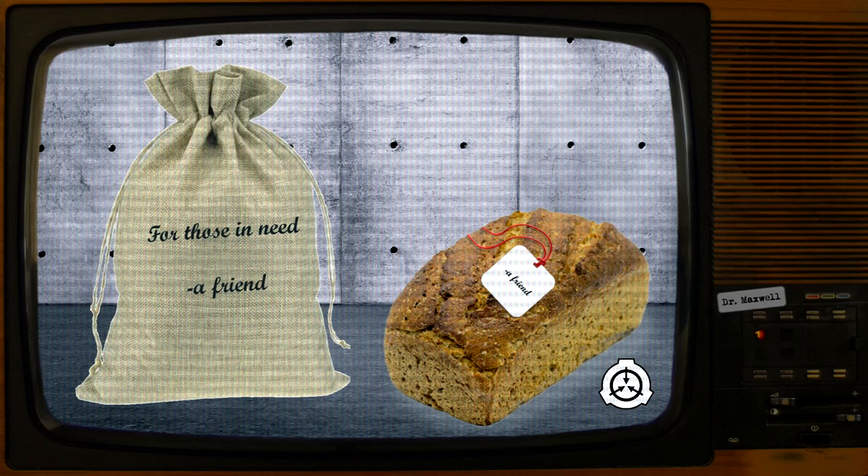Notes: while not intentional, this incident possibly shows further evidence for SCP-3764 having consciousness and situational awareness. Subject: D8654 and D8681 in cell block K cafeteria. Result: D8654 asked to read D8681's note, who declined. D8654 forcibly seized the note, and upon attempting to read it, the note read: "Be polite. A friend." Notes: description updated due to new data.